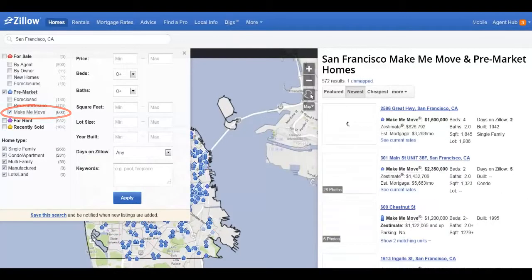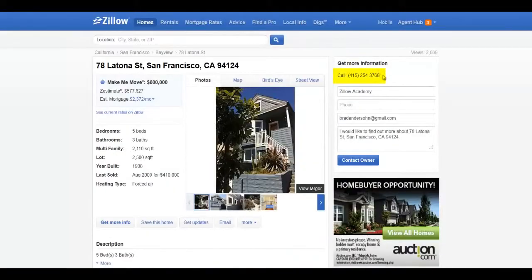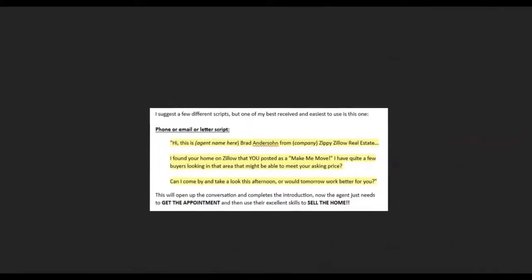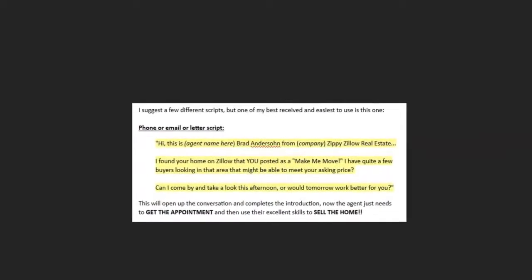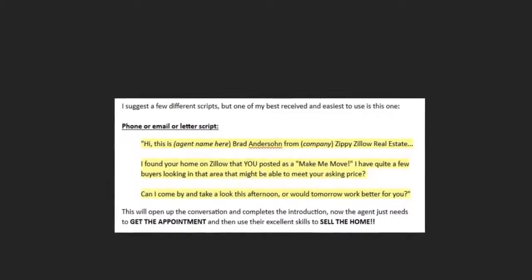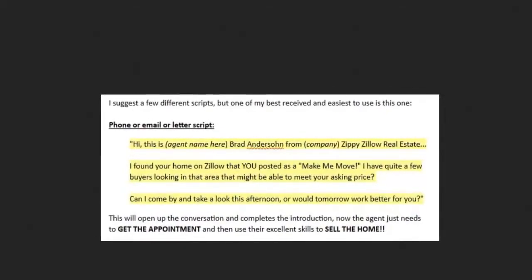Now review your results and start emailing or contacting the owners by phone. A great sample script would be this: 'Hi, my name is Brad and I represent a lot of buyers and sellers in the area. I just saw your home on Zillow that you marked as a Make Me Move. It might be exactly what my clients are looking for. Can I come by and take a look at it today or would tomorrow be better? I might be able to get you your Make Me Move price.'